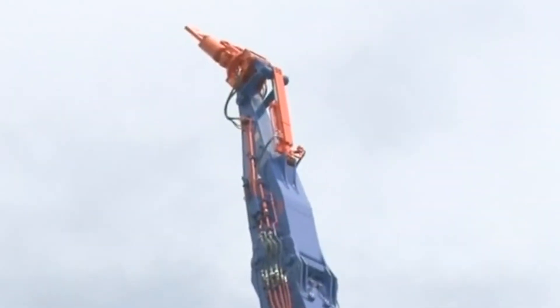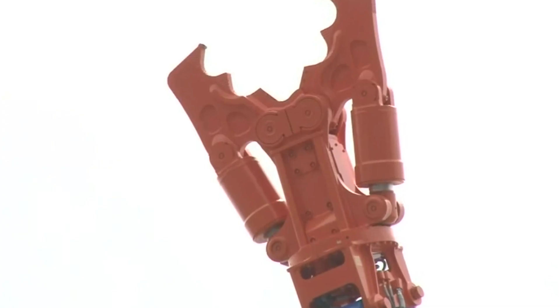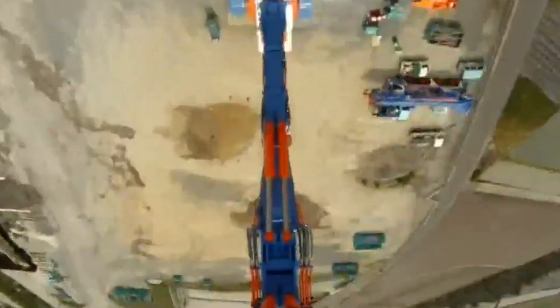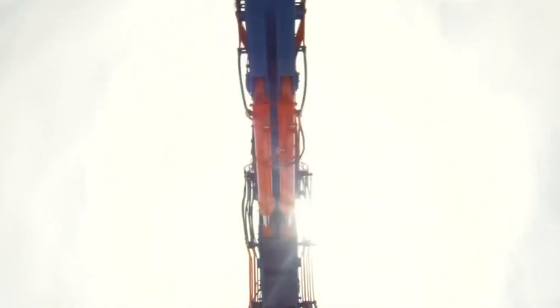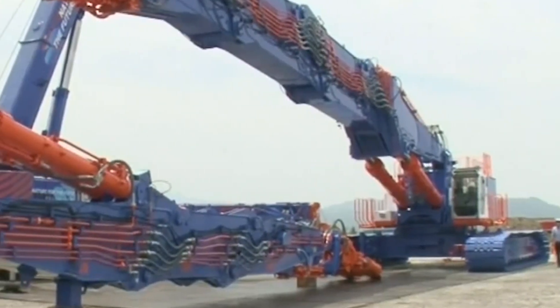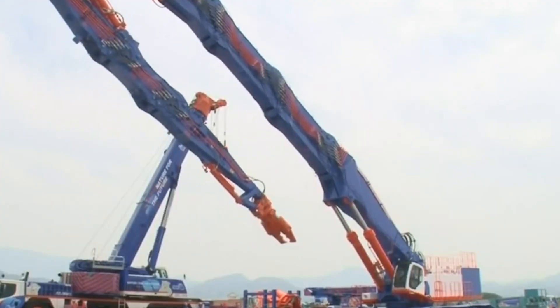The three-piece boom can hold different kinds of attachments for cutting or drilling. On the end of the boom there's a rear-view camera for the operator controlling the whole process from inside the cabin. There's also a fog nozzle that scatters water in order not to raise dust.